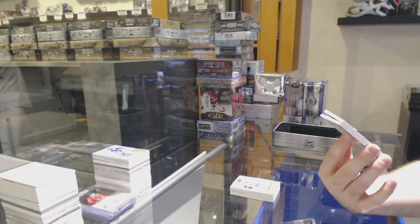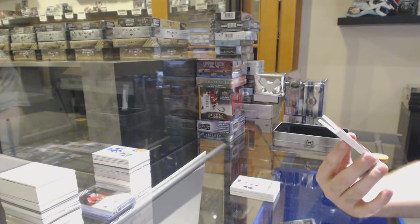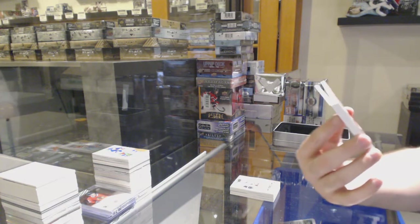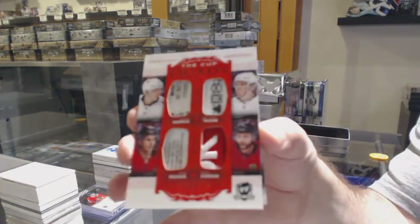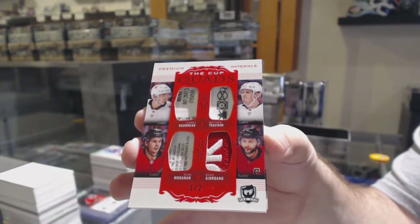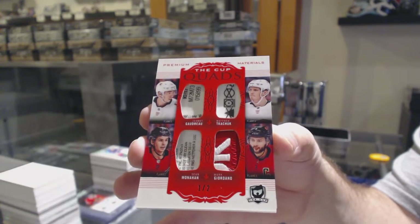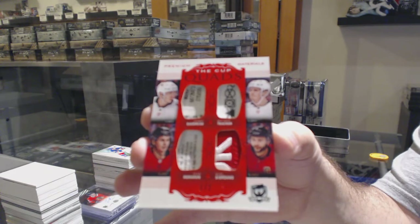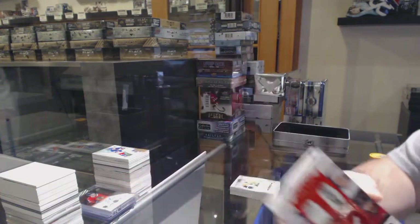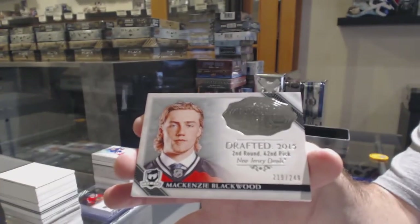We've got a Quad Tag number one of two — Quad Tag one of two — for the Calgary Flames: Goudreau, Kachuk, Giordano, and Monaghan. Quad Tag out of two. Filthy. Utterly filthy. And we've got for the New Jersey Devils, Mackenzie Blackwood. There we go.